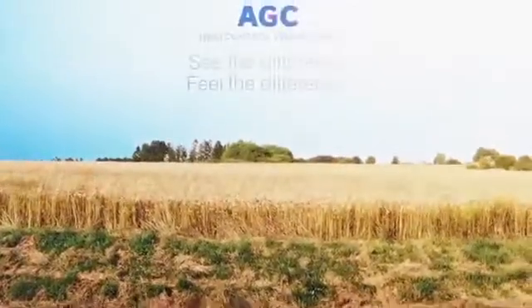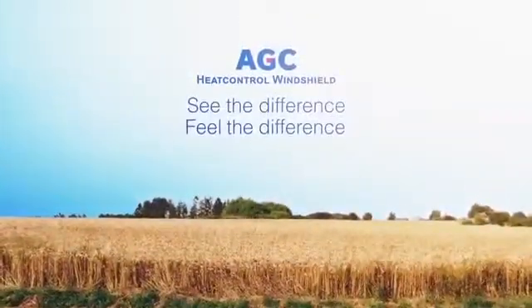Despite being different, Peter and Paul can always count on each other's good choices to help one another. The heat control windshield from AGC. See the difference. Feel the difference.